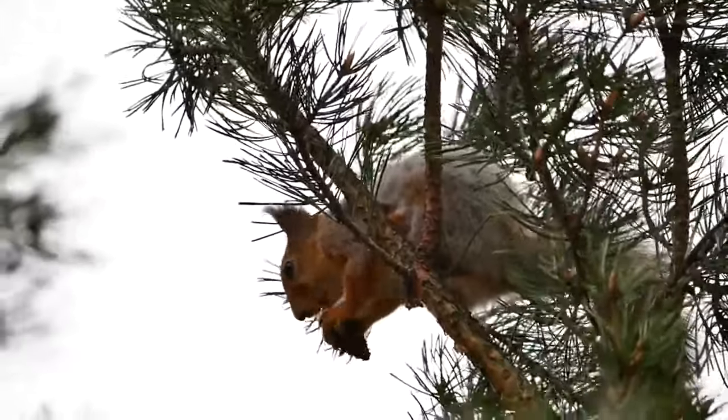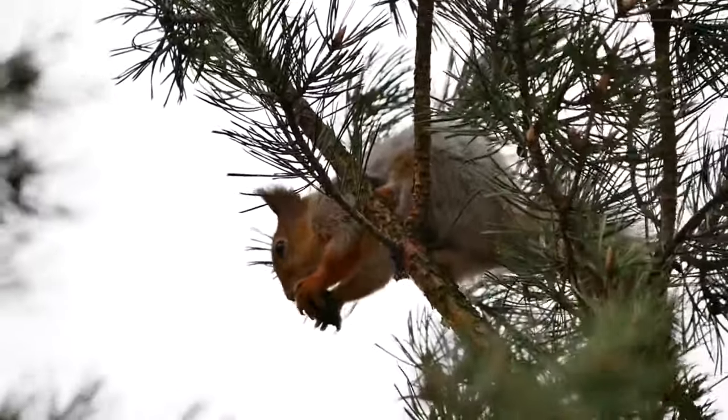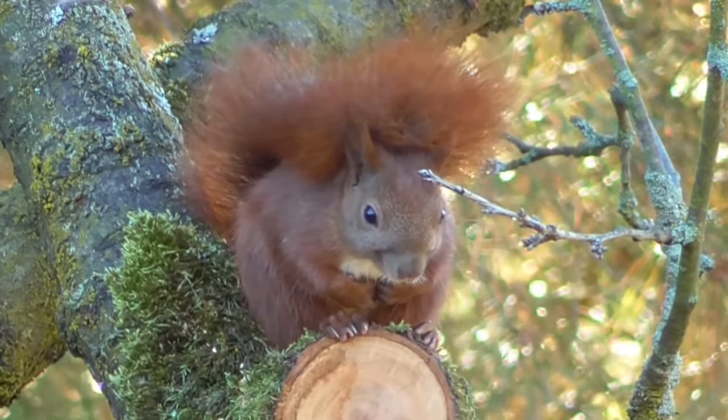In the UK, red squirrels are mostly found in coniferous evergreen woodlands, but it's thought that that's due to grey squirrels not surviving so well in these places. Historically, they also lived in farmland and deciduous woodlands.